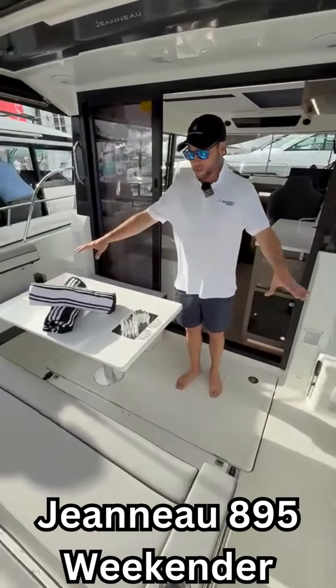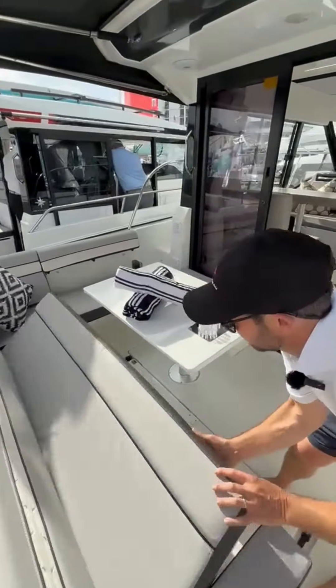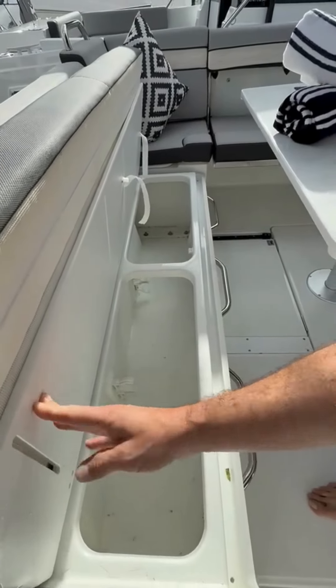So first we have this back bench. This is a large three-seater bench for three adults and we have great storage underneath — great for safety gear, extra fenders, and dock lines.